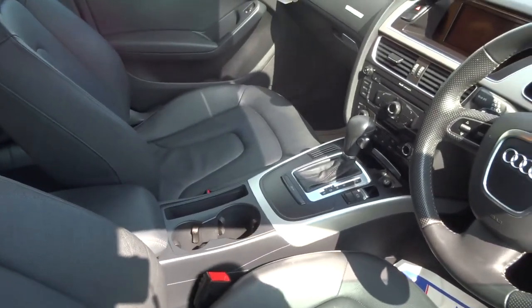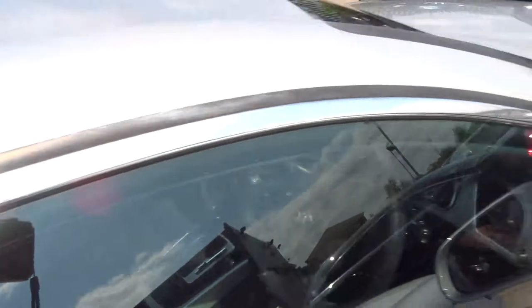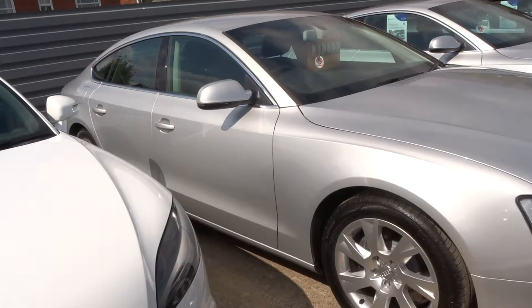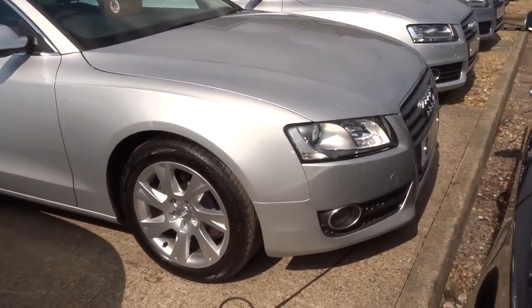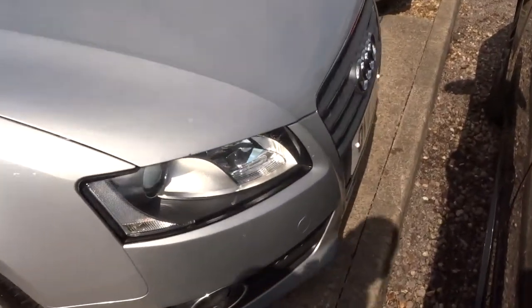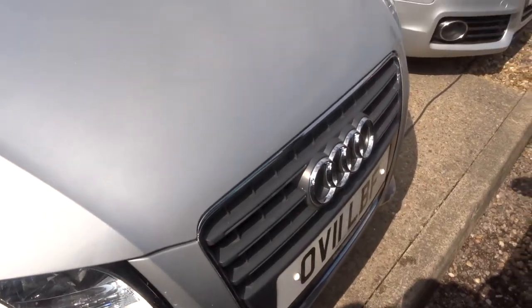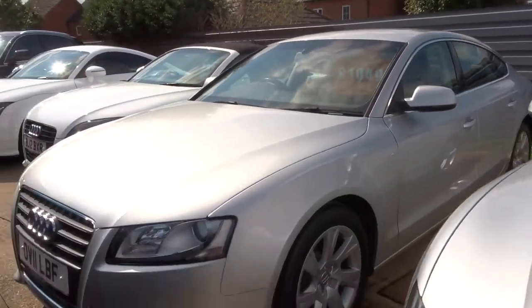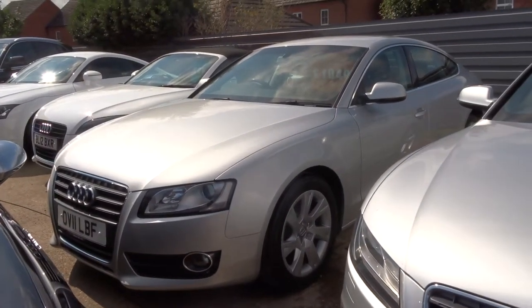All of our cars come with a 160-point inspection before sale, then after sale there's another 160-point inspection. At that stage if there's an MOT or any other service work due we can get that organised for you. We give you a warranty with the car, which you can extend up to 4 years.